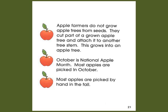October is National Apple Month, and most apples are picked in October. Most apples are picked by hand in the fall.